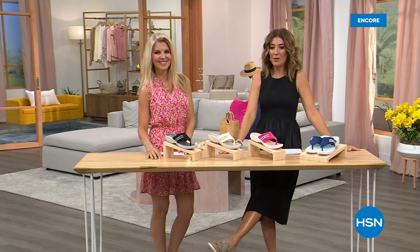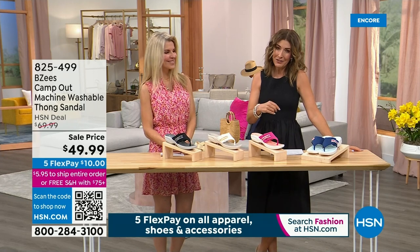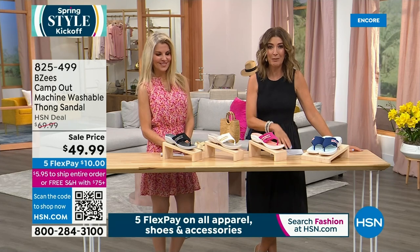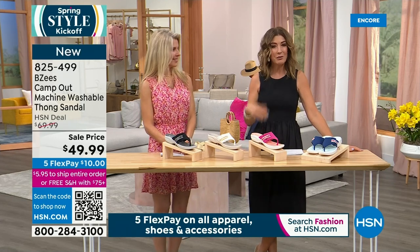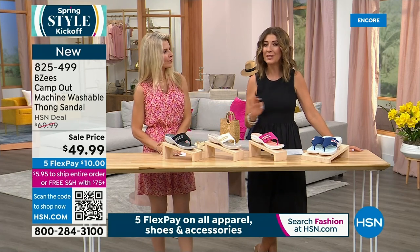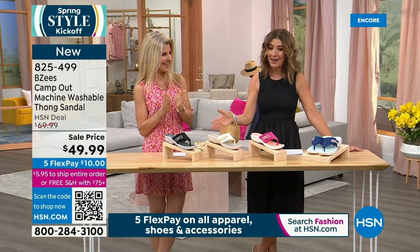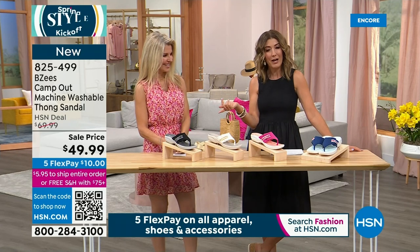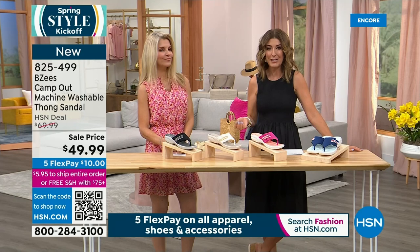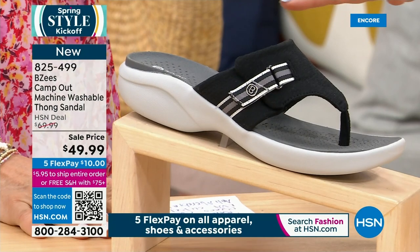We just launched our first summer sandal — it's sandal season at HSN. You might still be waiting for spring, but it's right around the corner — we're halfway through March. The best time to shop spring styles is early in the season when we have the best assortment. Faith Marlowe is here and we've got a new style called the Camp Out — a machine washable thong sandal from BZs by Naturalizer. It's adorable — a little sporty, a little tailored, that spectator style, lightweight and super comfortable. Available in black and white, both medium and wide widths, sizes 5 through 12, plus paradise pink and navy.